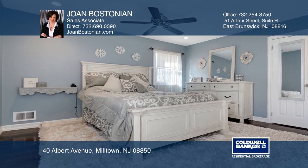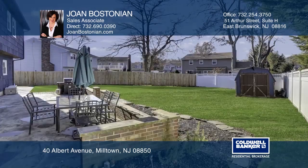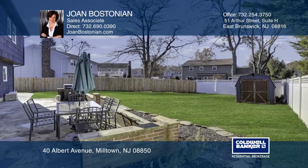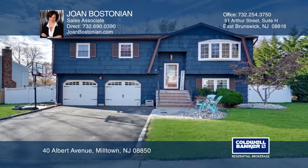The lower-level family room features radiant heat-tiled floor, a heat-alator fireplace, and new sliders to the patio. Joan Bostonian has the keys to your new home. Call today.